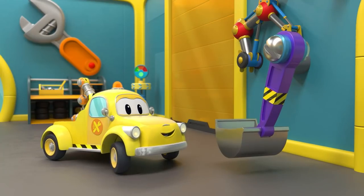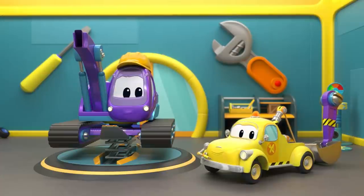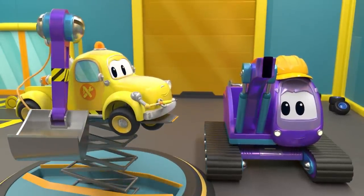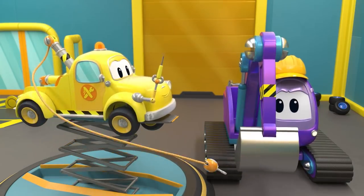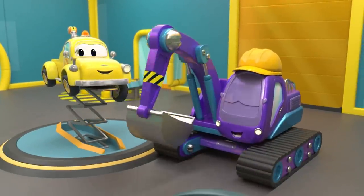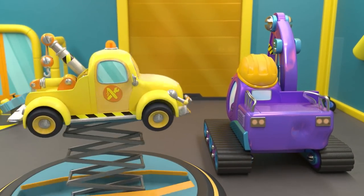That one will fit Edna perfectly. Edna, are you ready? Now you can work on Edna comfortably. Yay! You made Edna very happy. Now let's fix Edna's trunk.